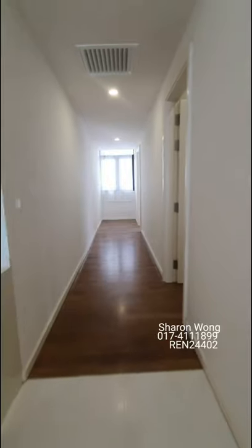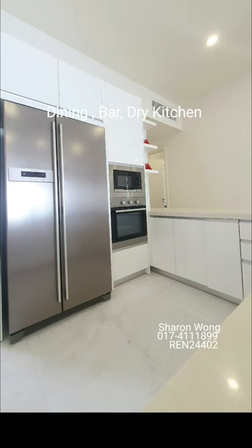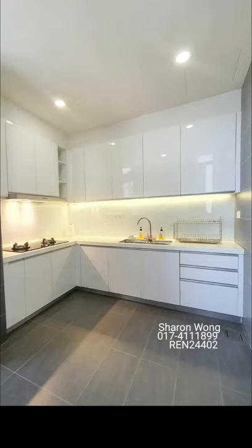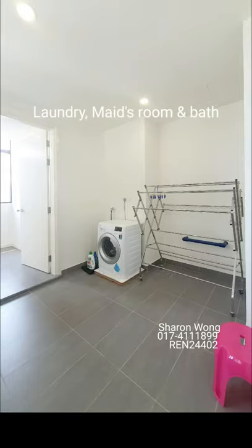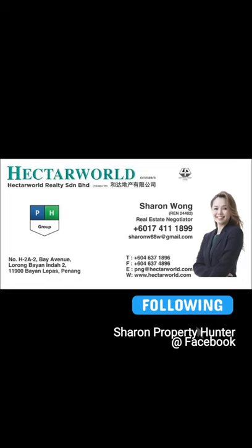Let's explore the kitchen. Here is the dining area, your dry kitchen, your wet kitchen, and the laundry area with a maid's room and bathroom. That's all about the walkthrough — do contact me for a viewing appointment if the house fits your requirements. Don't wait, call me!